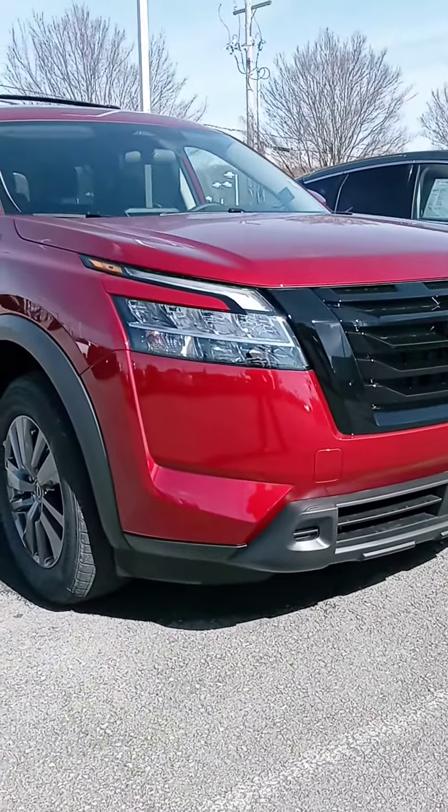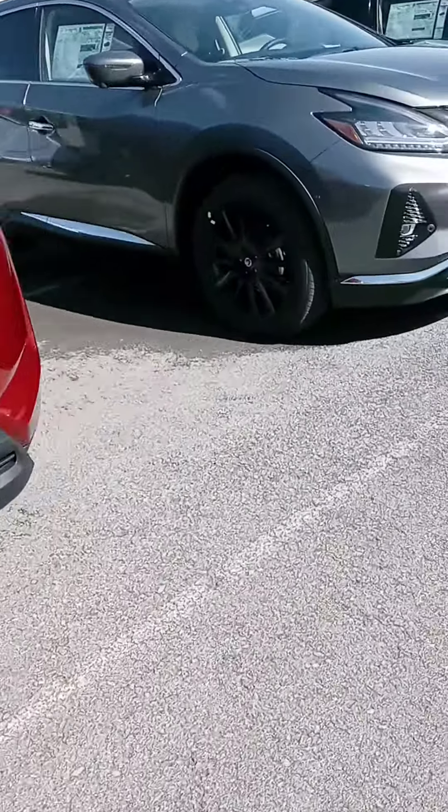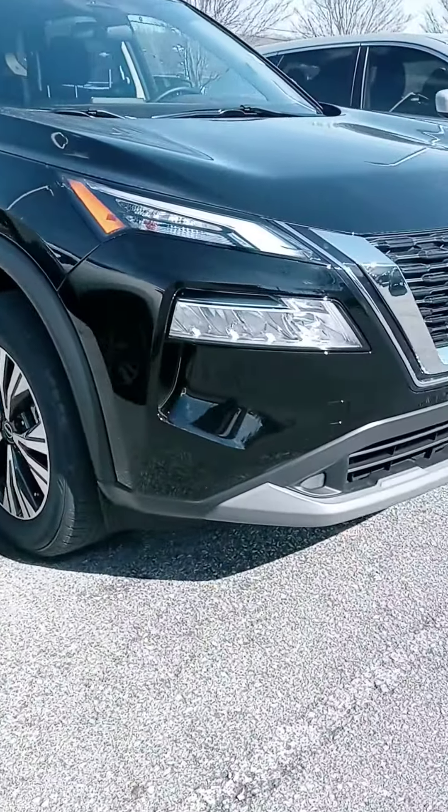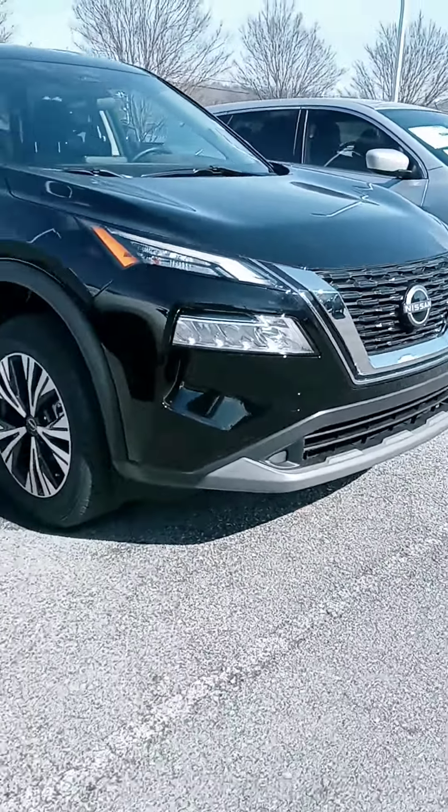Here's a new Pathfinder. I do like the new front end. We're going to go past a couple of Muranos. And here's the new Rogue. There are some similarities — that front end is one of them.